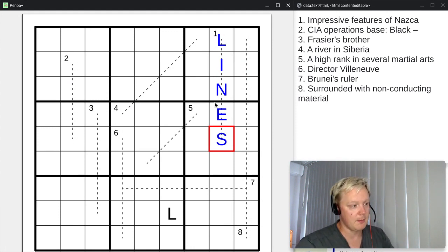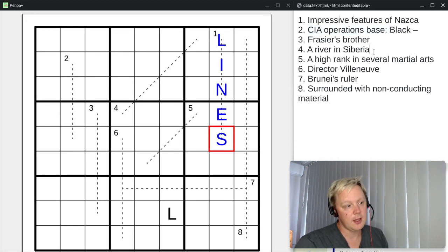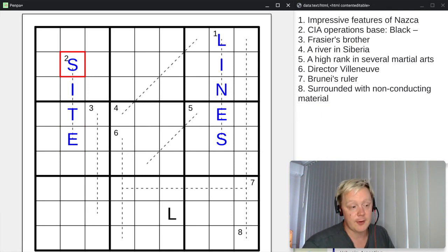We can keep in mind which letters we need as we go. Number two: CIA operations base — black something. That would be a black site — an unofficial, often overseas base. So SITE is the answer to number two, and none of these clash with what we have in the grid. Then we have Frazier's brother, from the TV show Frasier. The main character is Frasier Crane, and his brother is Niles Crane. So NILES is our answer here.